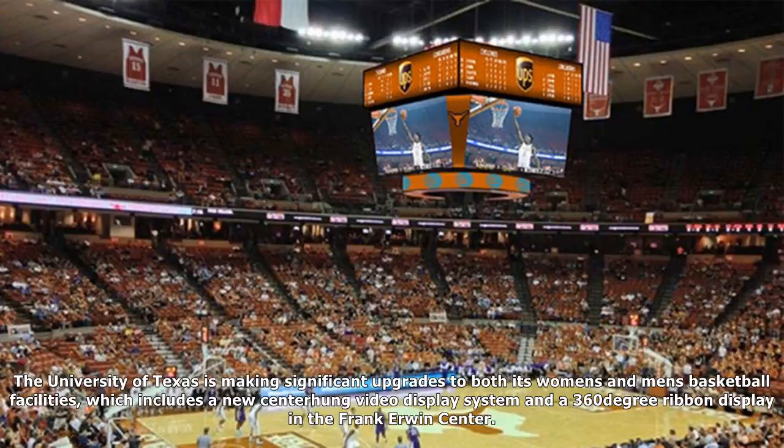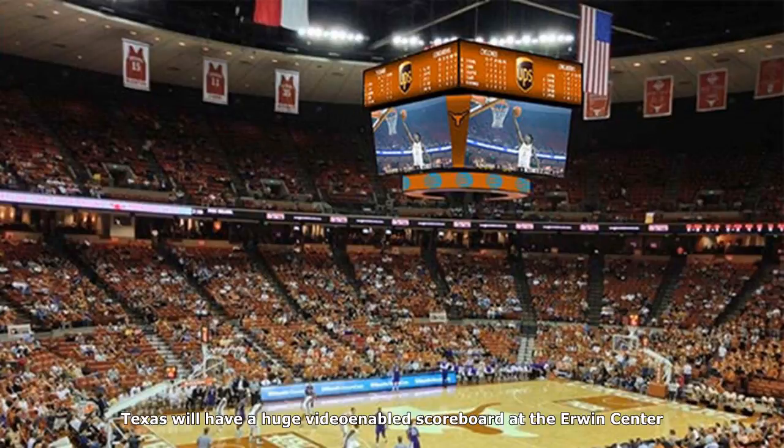The University of Texas is making significant upgrades to both its women's and men's basketball facilities, which includes a new centering video display system and a 360-degree ribbon display in the Frank Irwin Center. Texas will have a huge video-capable scoreboard at the Irwin Center.